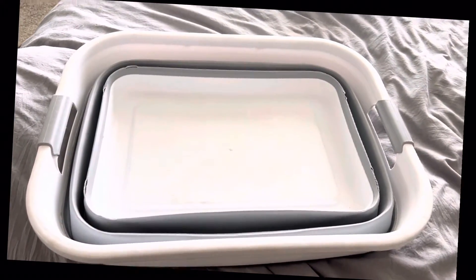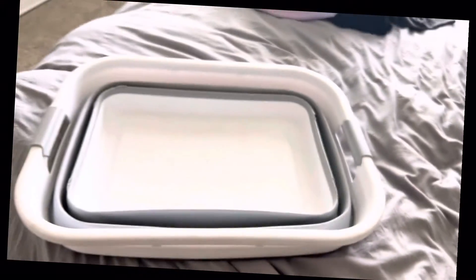Every home needs a collapsible laundry basket — it's the best. This is what it looks like collapsed down so you can get a sense of the size, and this is what it looks like opened.